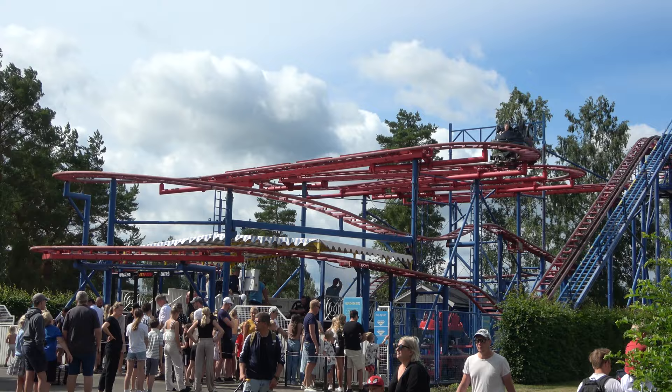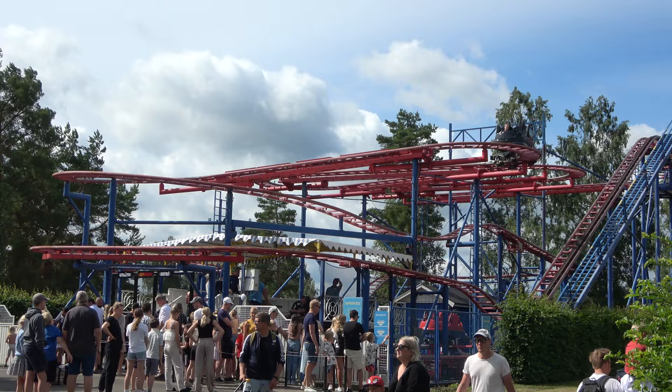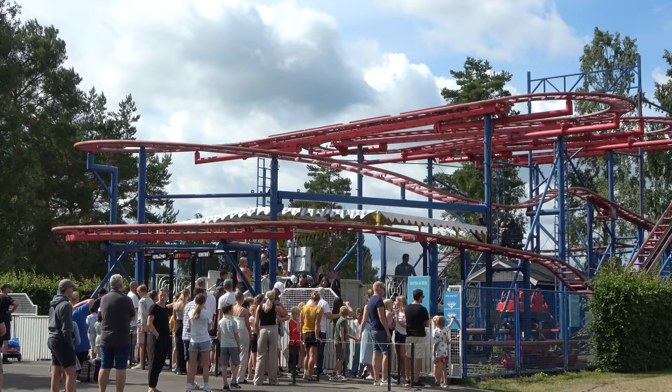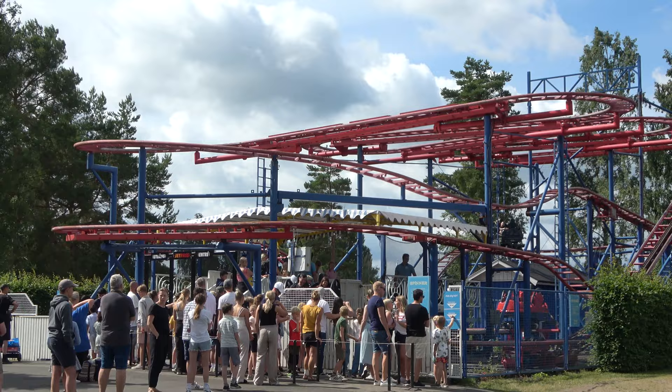This roller coaster is called Spinner — the park's spinning wild mouse. Very basic, but it was fun with a little bit of a different layout for that type of car. If you're a coaster enthusiast like I am, it's a little different from your normal spinning wild mouse experience. Capacity on any spinning wild mouse is not great, and this one is no exception.